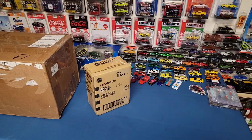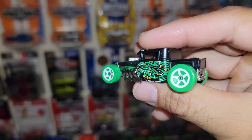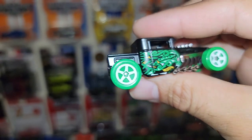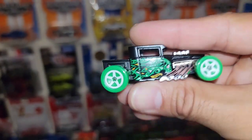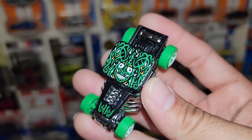I totally forgot to hit record so here is where we started off. That looks good — I didn't know it was a satin finish. Really cool deco, very jungle, almost Aztec-looking.